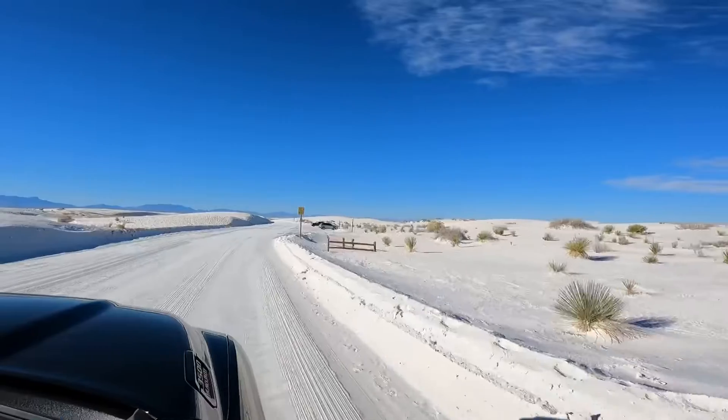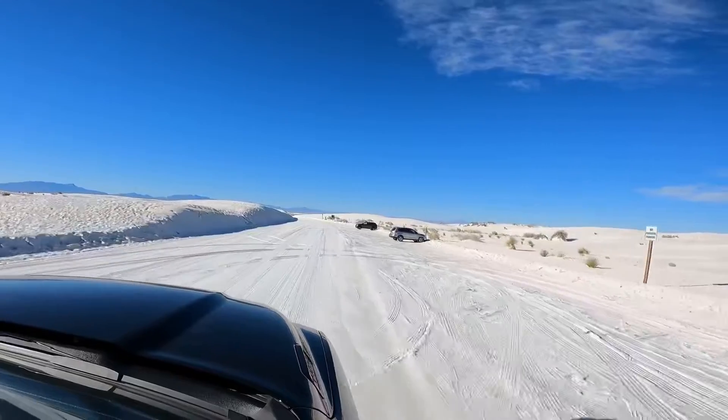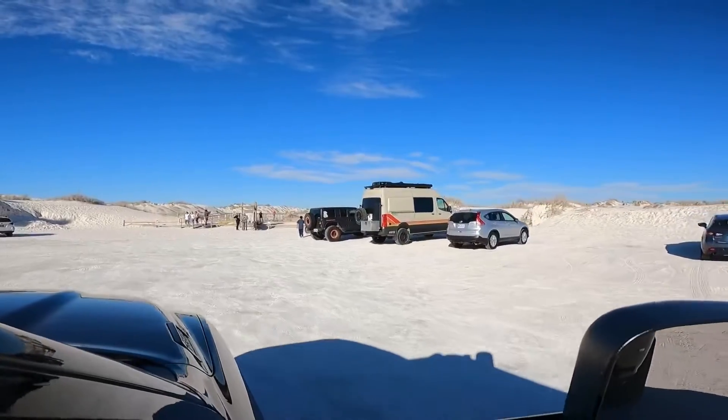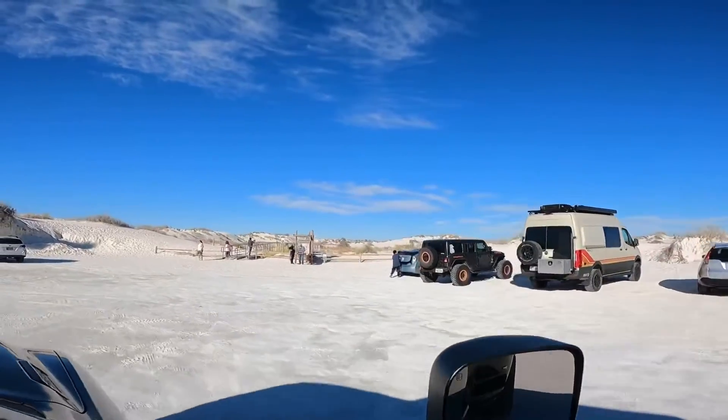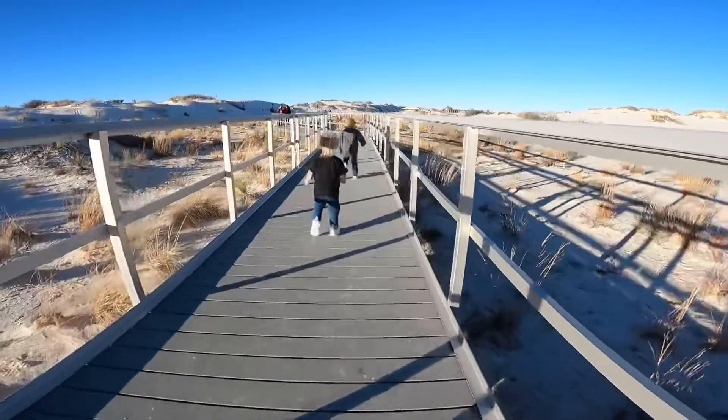In White Sands there's tons of pull-offs. Find a pull-off that you want to park at — it's huge. Park and enjoy your time at White Sands. They've even got a boardwalk for those that are in wheelchairs or can't do the sand.